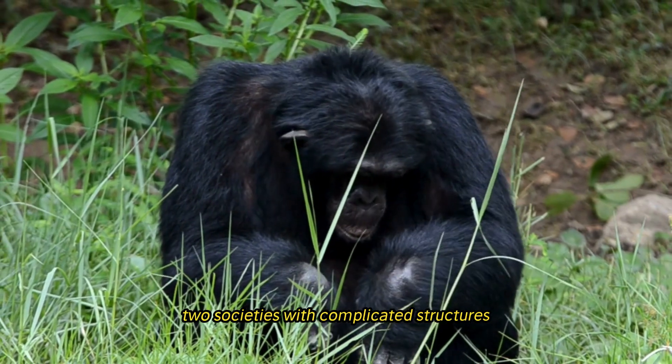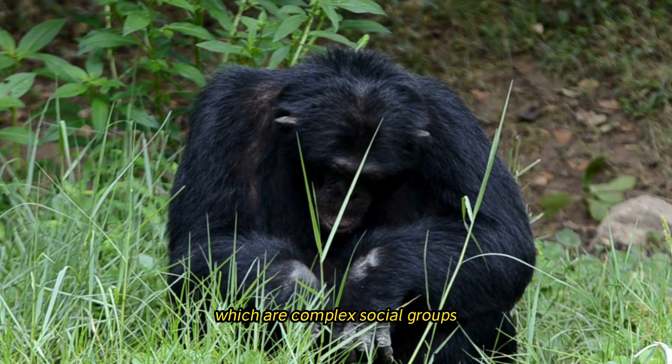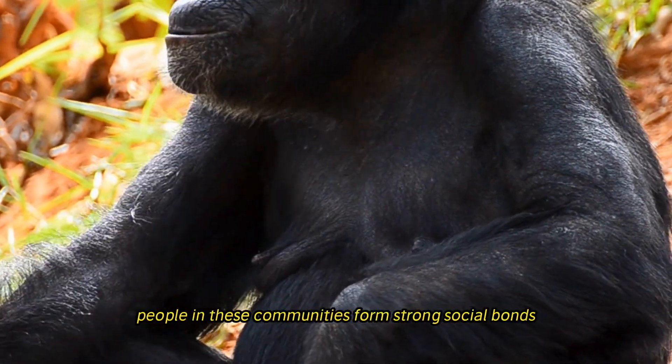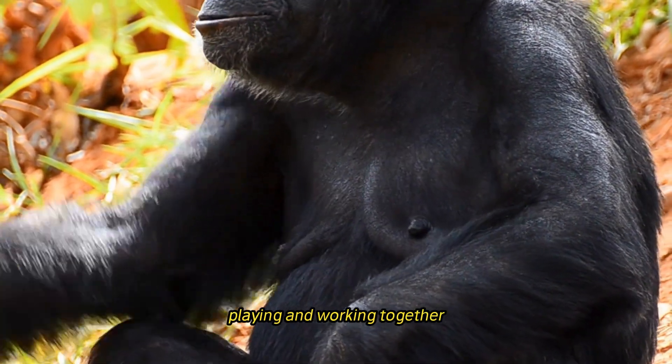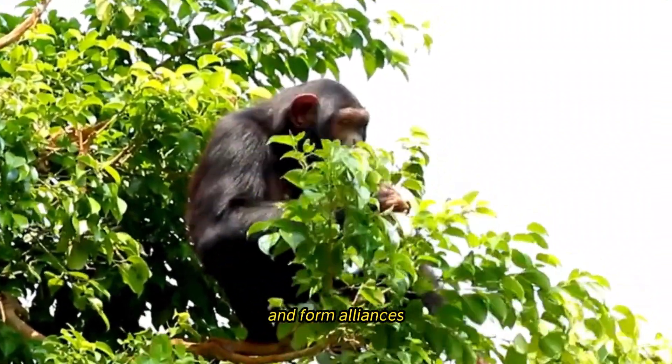Chimpanzees live in communities — complex social groups led by a dominant male or female. Members form strong social bonds through grooming, play, and cooperation, which encourages teamwork, problem-solving, and the formation of alliances.